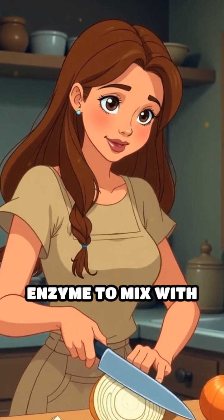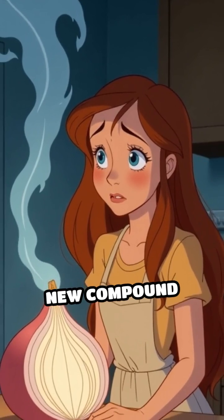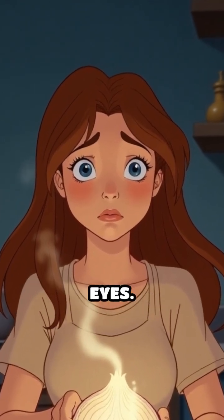allowing the enzyme to mix with the sulfur compounds. This chemical reaction creates a new compound called syn-propanethial S-oxide, which is a gas that quickly evaporates and rises toward your eyes.